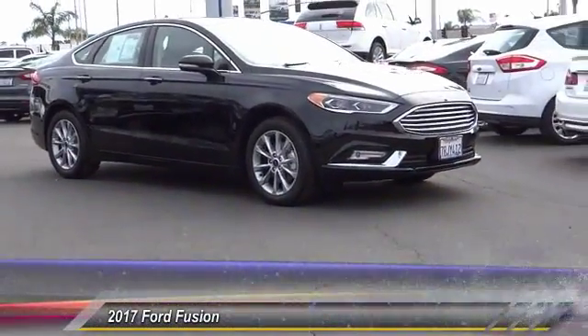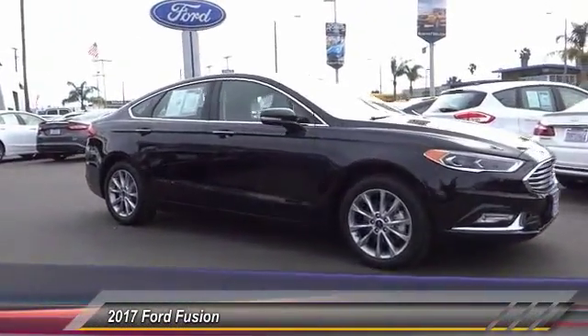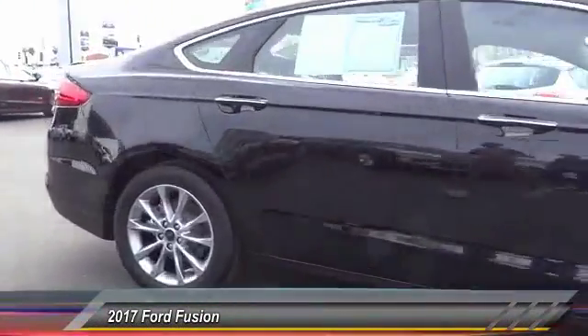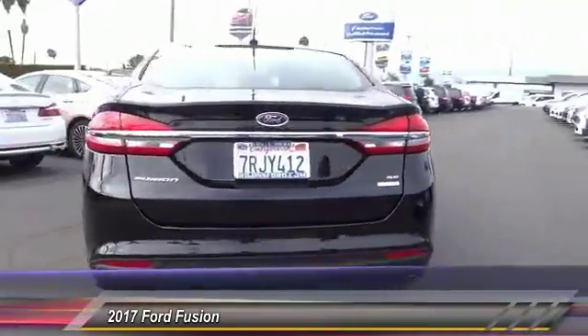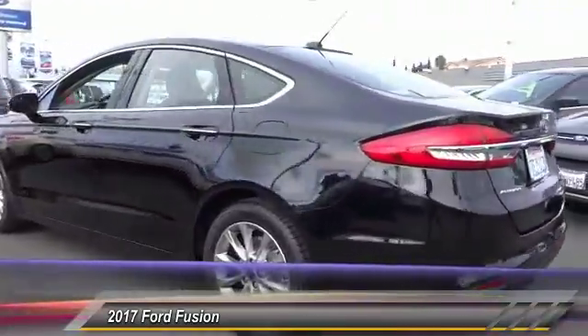The 2017 Fusion. You can have both impressive power and great economy in a Fusion, and it is priced below $30,000. This vehicle has less than 4,000 miles.